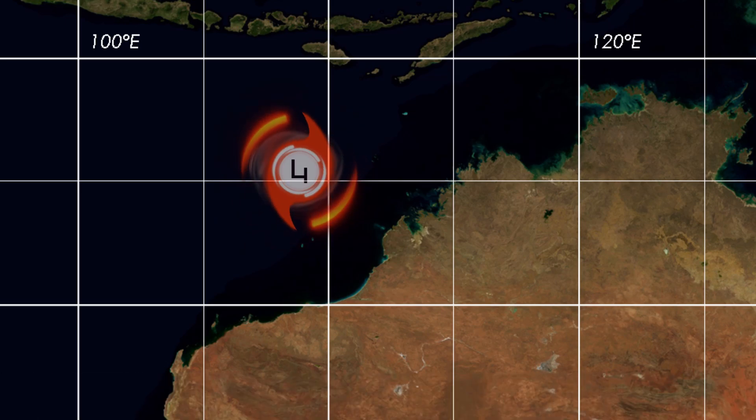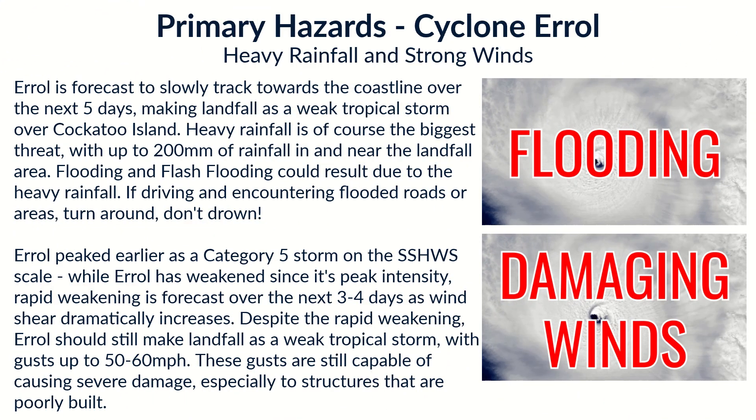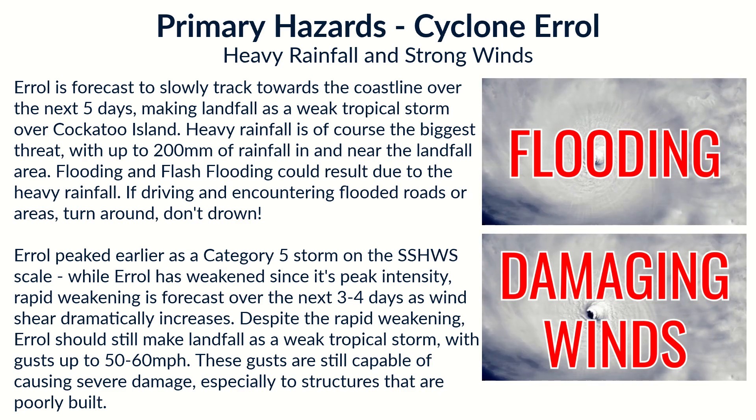At landfall the storm will not be anywhere near current intensity — it's going to be much weaker than this, likely down to a weak tropical storm by the time it comes in.